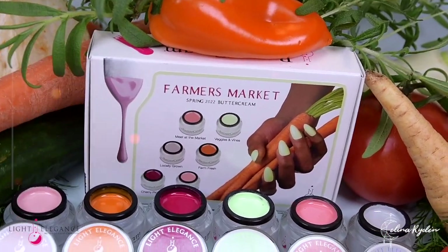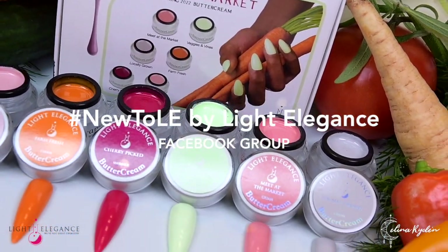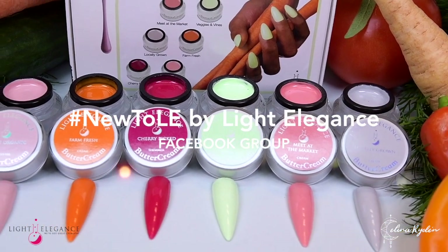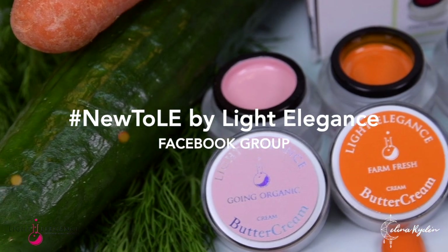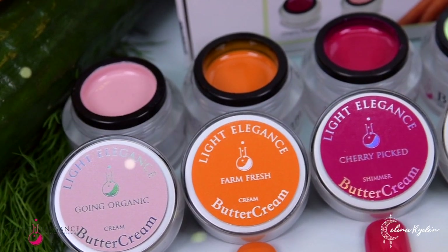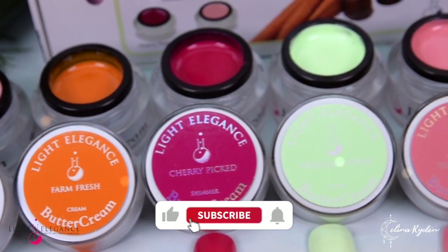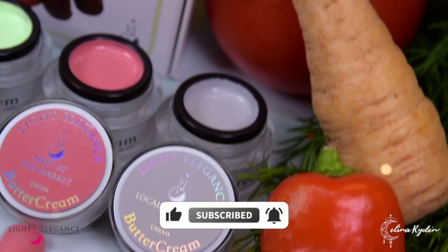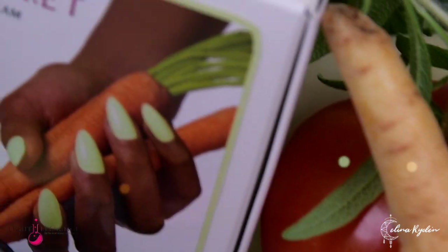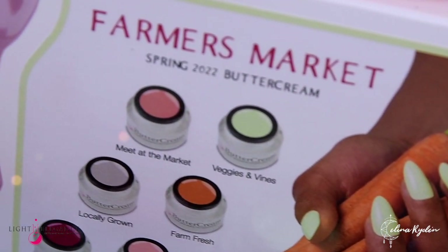Don't forget to join the brand new Facebook group hashtag New to LE by Light Elegance if you want to dive even deeper into this brand. And if you can't get enough of videos like this, make sure to follow me and the Light Elegance YouTube channel for more tips, tricks and product presentations. Thank you so much for watching and I'll see you in the next one. Bye!